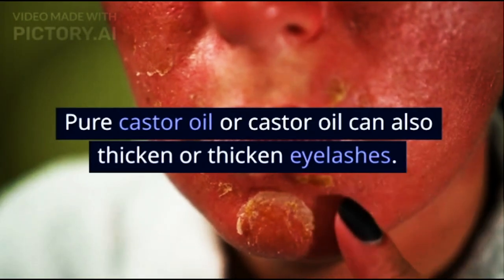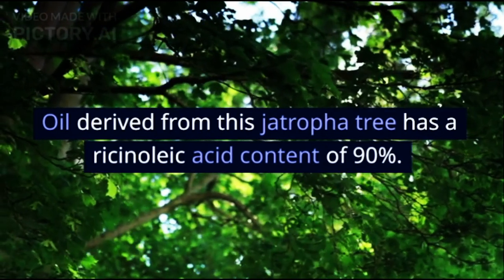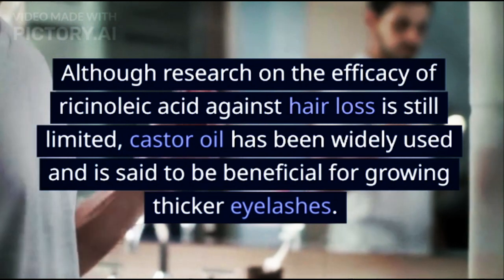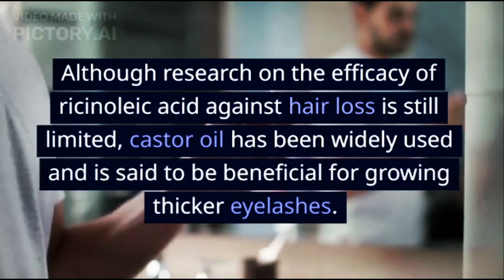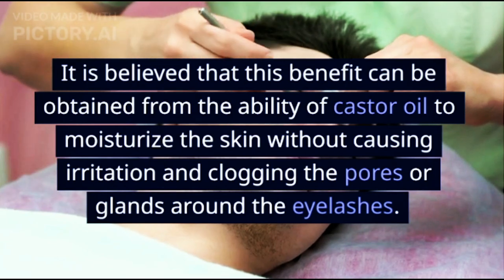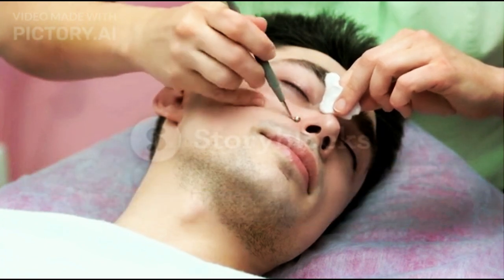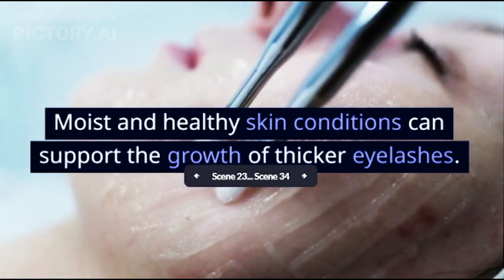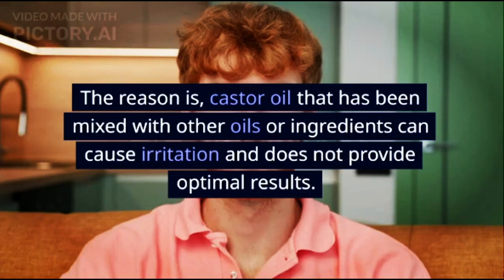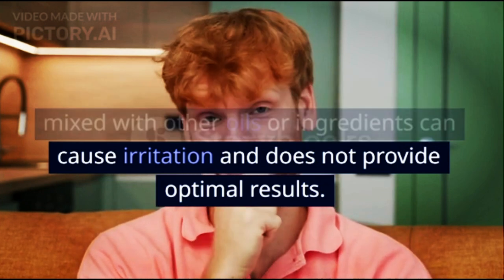Castor oil. Pure castor oil can also thicken eyelashes. Oil derived from this Jatropha tree has a ricinoleic acid content of 90%. Although research on the efficacy of ricinoleic acid against hair loss is still limited, castor oil has been widely used and is said to be beneficial for growing thicker eyelashes. It is believed that this benefit comes from the ability of castor oil to moisturize the skin without causing irritation and clogging the pores or glands around the eyelashes. Moist and healthy skin conditions can support the growth of thicker eyelashes. Before you buy castor oil, make sure that it is pure castor oil, as castor oil mixed with other oils or ingredients can cause irritation and does not provide optimal results.